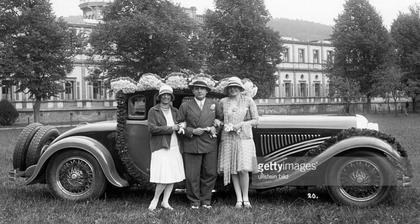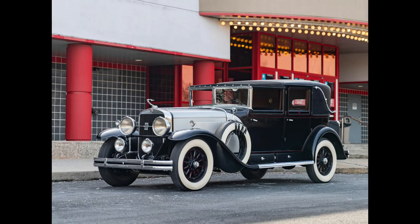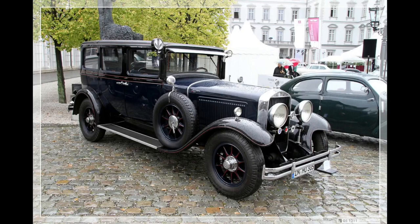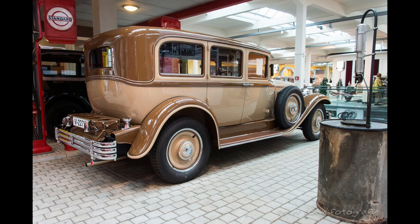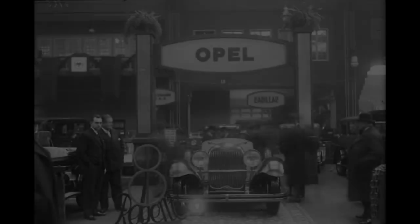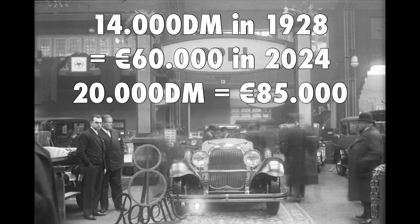Price and quality-wise, the Regent was revolutionary and an extremely big threat to other carmakers such as the Cadillac Series 341 and Horch with the A-Type 350 and 375, produced in the same time period. The Opel even started to compete with brands such as Rolls-Royce and Bugatti for less than half the price. The Regent was introduced in November 1928 with a starting price of 14,000 German marks, with a further 5,000 to 6,000 marks for body and other options.